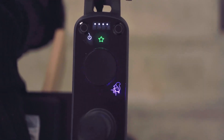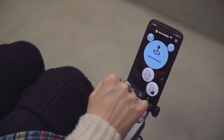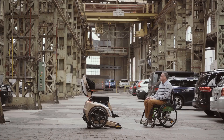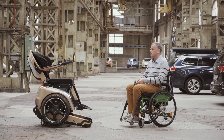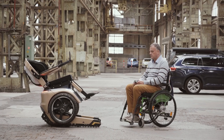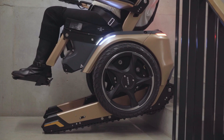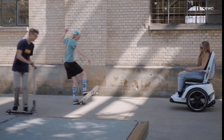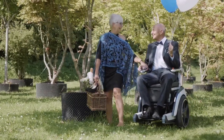The wheelchair's intuitive control system, including the smartphone app, offers added convenience and customization. Users can effortlessly maneuver the wheelchair using the joystick or their smartphone, adjusting settings and controlling it remotely. Furthermore, SUO's obstacle detection sensors and safety mechanisms ensure user safety at all times, preventing accidents by detecting and avoiding obstacles both indoors and outdoors.